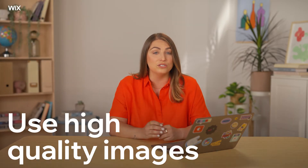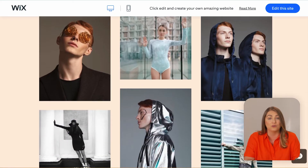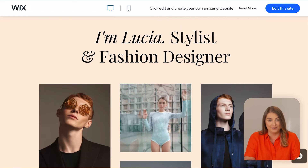It's important to also use high-quality images. It doesn't matter your industry or niche — invest the time and effort into photographing your work, your process, and your products. Then test out different layouts, edits, and effects to see what really makes your images stand out.